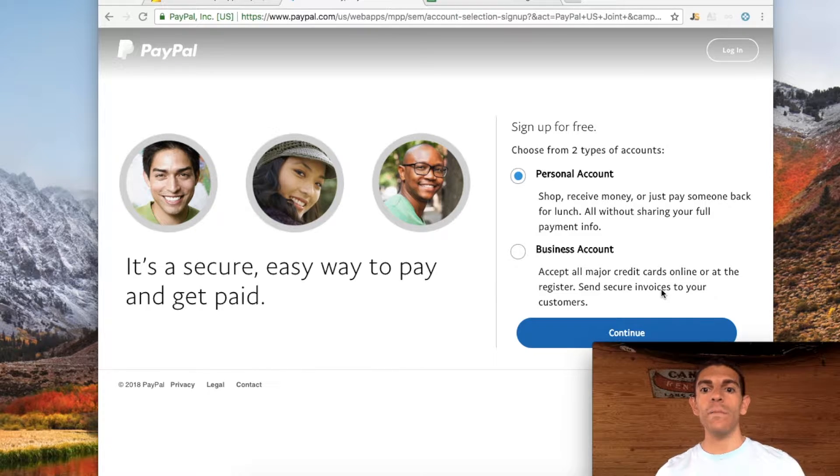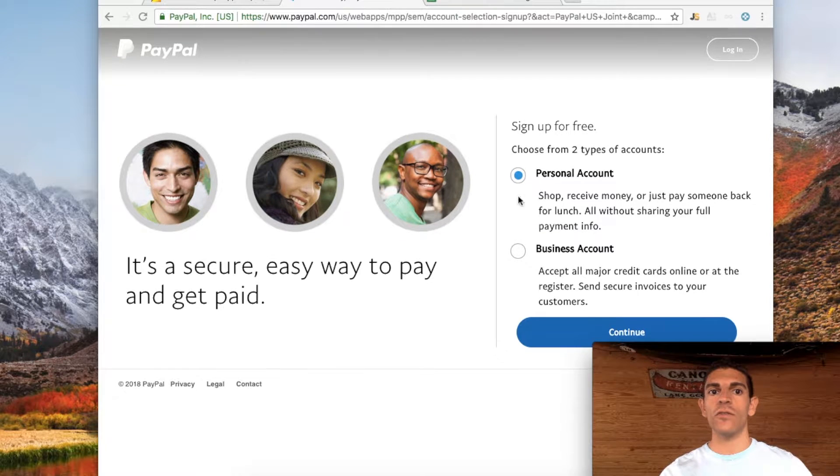I fully recommend using PayPal. All you have to do is create an account — personal or business — on PayPal.com. It's pretty simple, and all you need is the supplier's email address. You tell them you're going to send 30% through PayPal, and the remaining 70% you can do a wire transfer if you're comfortable. That's what I recommend: 30% with PayPal and 70% with a wire transfer.